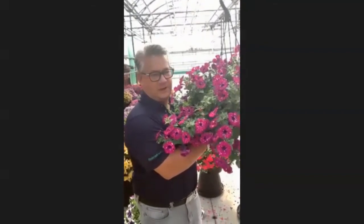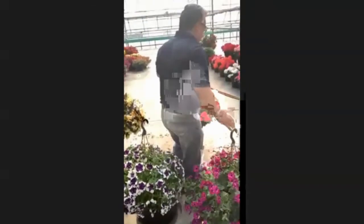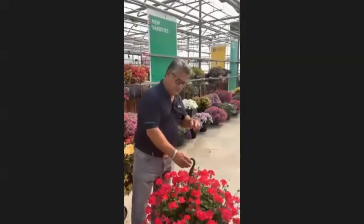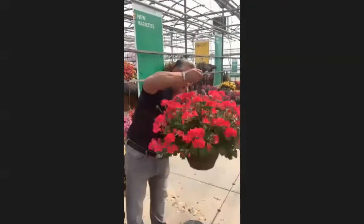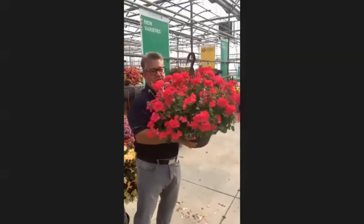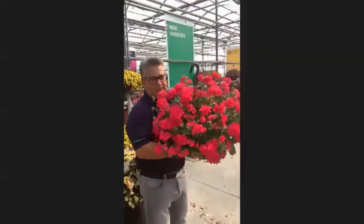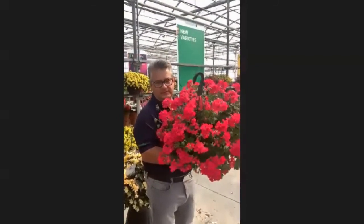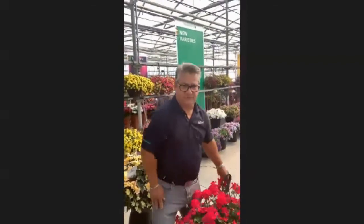Now geraniums — what can be new in geraniums? Looking at Selecta again, they do an interesting job with geraniums. We go into their new interspecific series called Mercata. This is their new Neon — spectacular, an awesome variety. What a color — it's going to be a hit. Thank you very much for taking the time out. Those are a few of our new varieties for the season. Hopefully everybody has another fantastic season this year. We're all looking forward to it. Take care. Thanks Max, and thanks Alan.